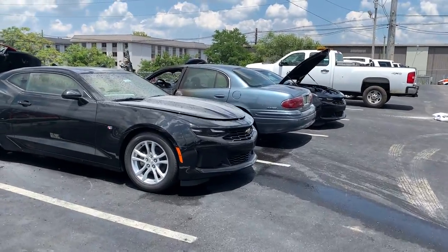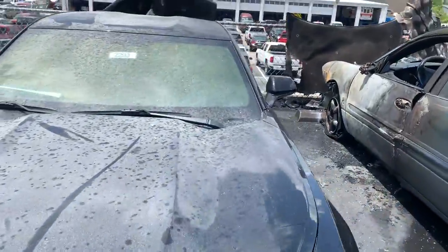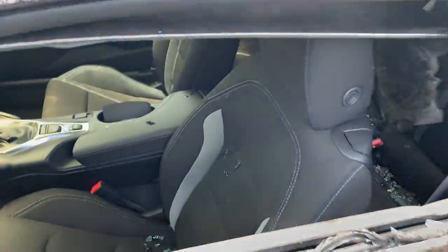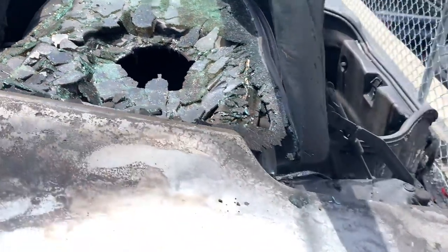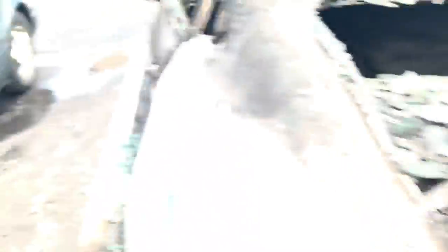The firefighters are all gone, so let's get a first look at all of the damage. This is one of the cars here — a Camaro. It's trash. Completely gone. It's crazy. Cars burn so quick.